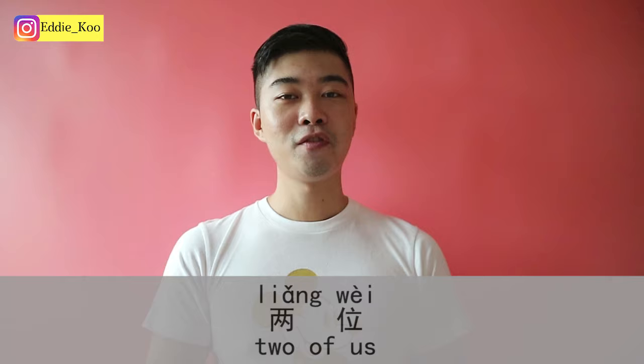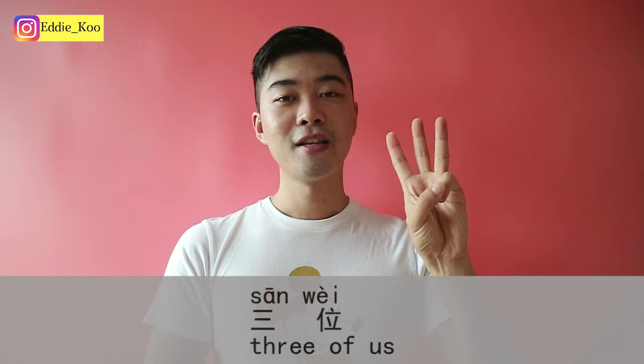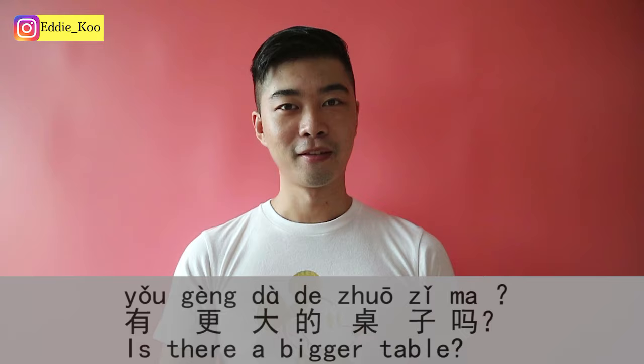To answer the waiter's question, you can simply say the number. For example, 两位 — 两 is the cardinal number two in Chinese. Or if there are three of you, you can say 三位. The waiter will then lead you to a table. If you're not happy with the table size and want a bigger one, you can say 有更大的桌子吗? — Is there a bigger table?